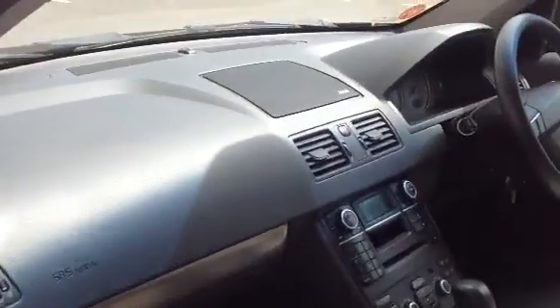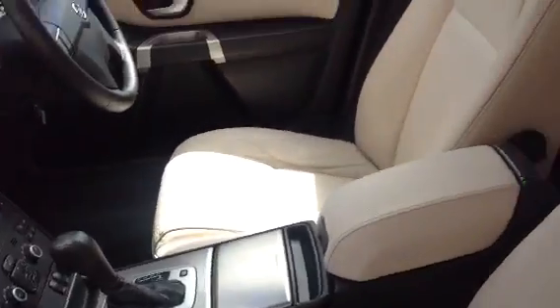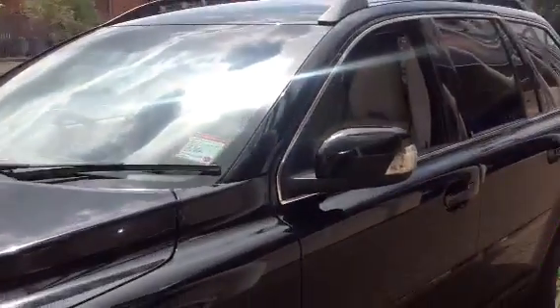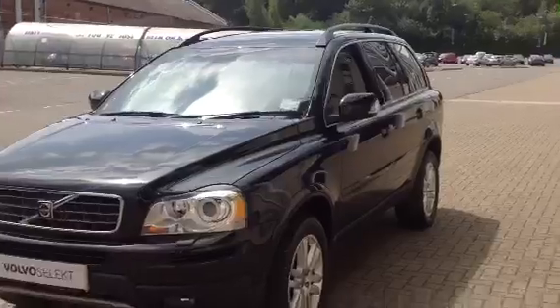It's a six-speed semi-automatic transmission. As you can see, the car is in lovely condition. Don't forget that for complete peace of mind, every used car at Sturdy's Volvo will have a thorough inspection.